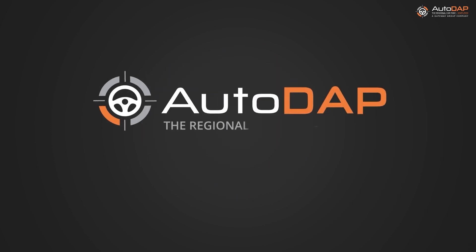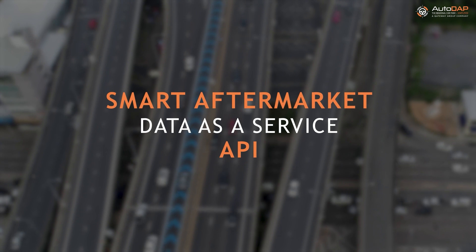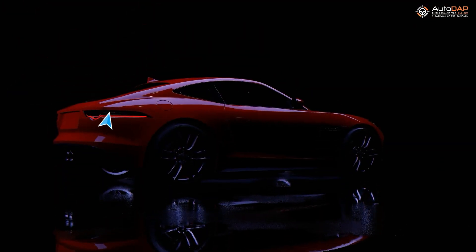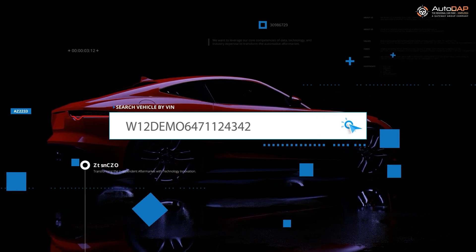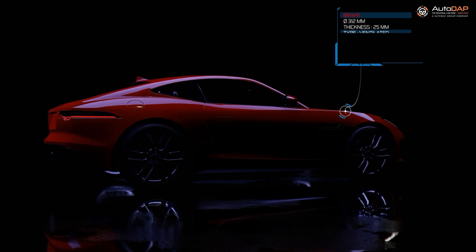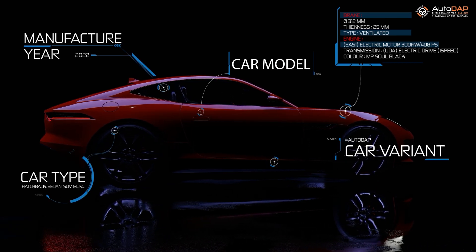Autodap, your independent aftermarket data partner, providing smart aftermarket data as an API. Providing vehicle identification number precise vehicle build sheets, lists of all factory fitted options and features, enabling right part filtration first time, every time.